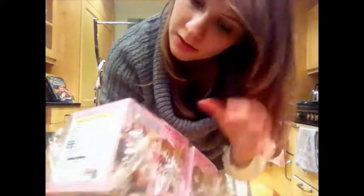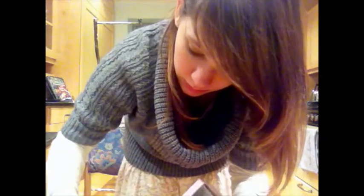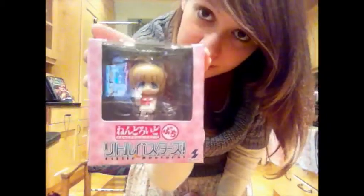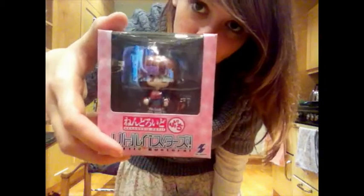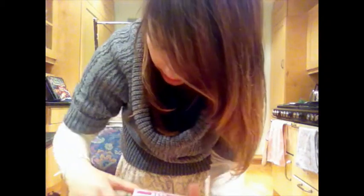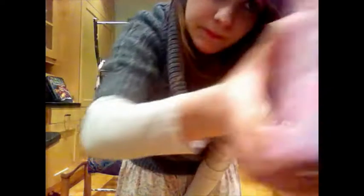We have a Komari Little Busters Nendoroid Petite, we have a Rin Nendoroid Petite from Little Busters, and we also have a Moomi Nendoroid Petite. So there we are. Sorry about the glare there guys, but I've got artificial lighting of course.